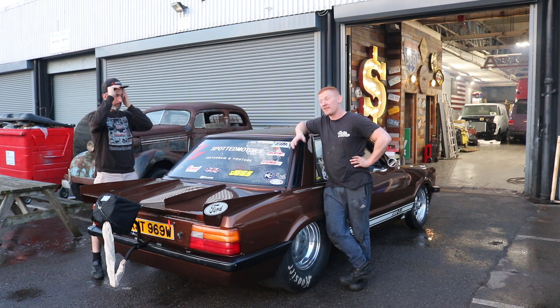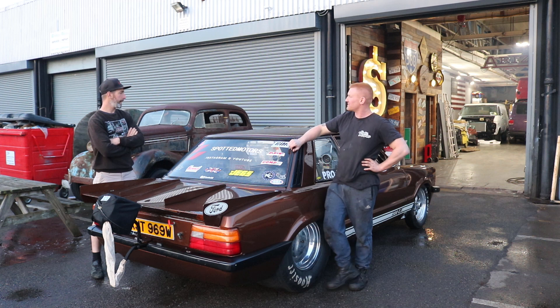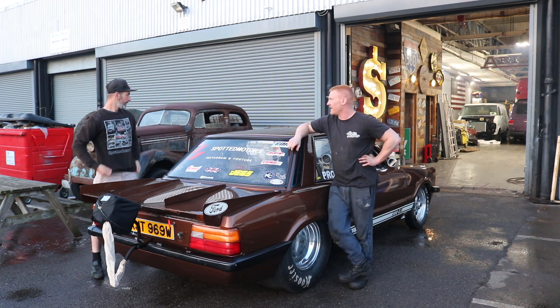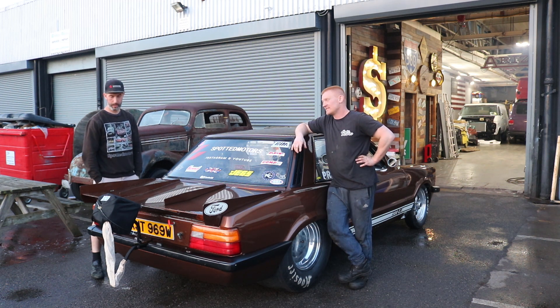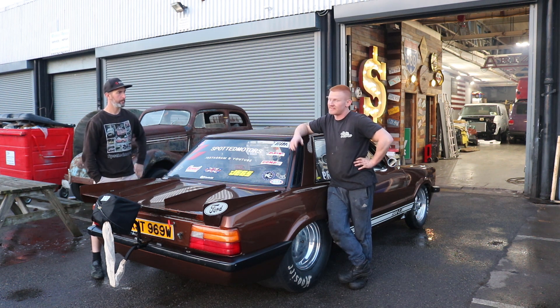The good thing about Door Slammers is we're going to have a day of testing — off the trailer, nothing silly, just a bit of testing. And then we've got two more days: a day of qualifying and a day of racing.